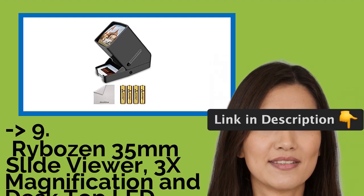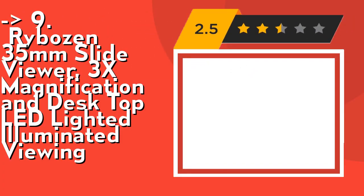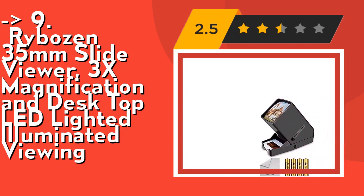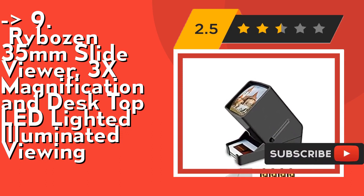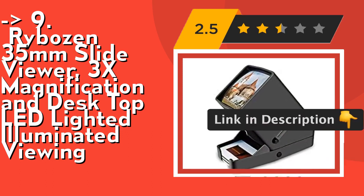The ninth one is the Ribozon 35mm Slide Viewer with 3x magnification and desktop LED lighted illuminated viewing. It's a convenient desktop portable viewer with an eject button and slide tray, for use in studio or at home. The 3x magnified glass screen enlarges images without distortion, blurriness, or loss of detail.